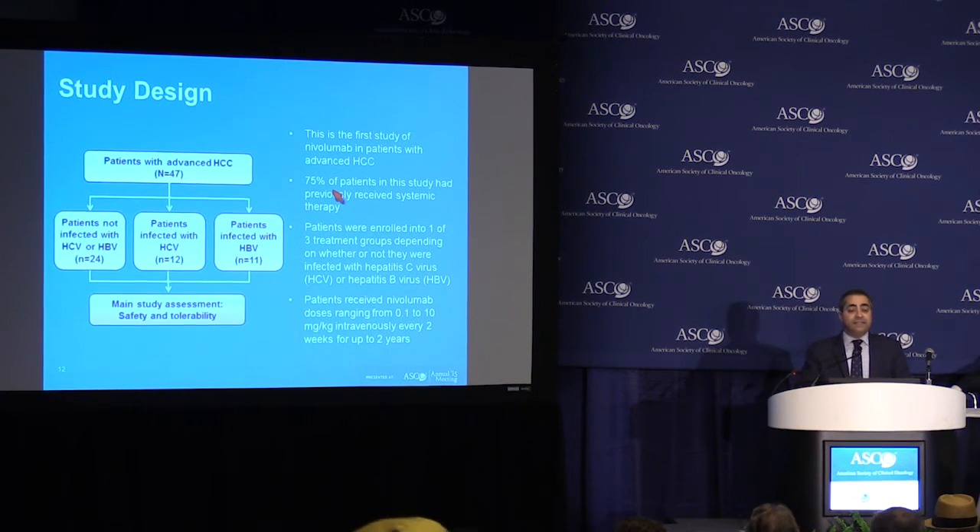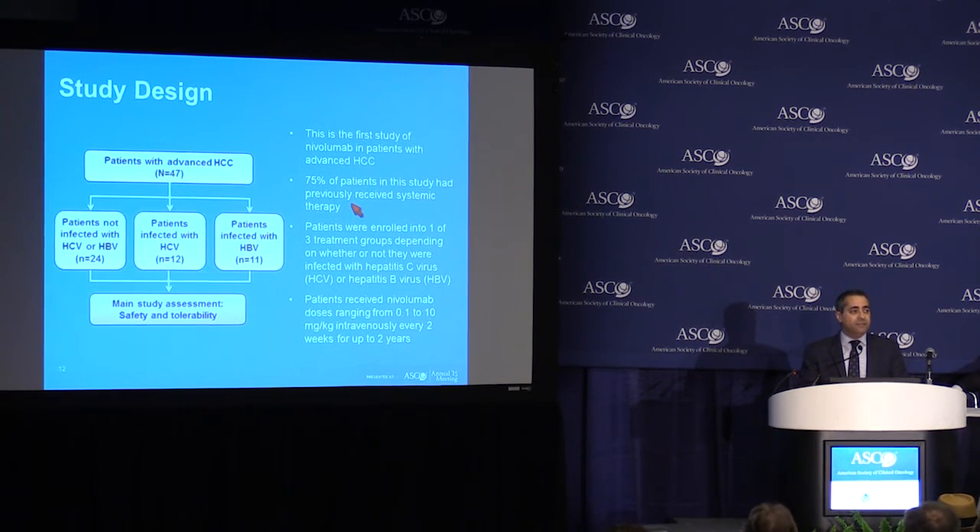Importantly, 75% of the patients treated in this study had previously received a systemic treatment for liver cancer. More specifically, 68% of them had received the standard of care sorafenib. Patients received escalating doses up to 10 mg per kg every two weeks.